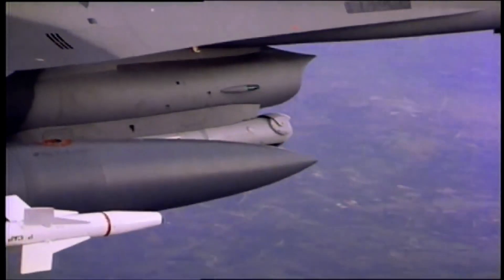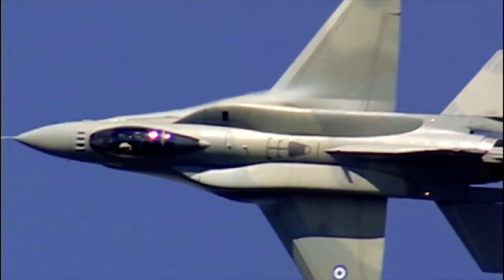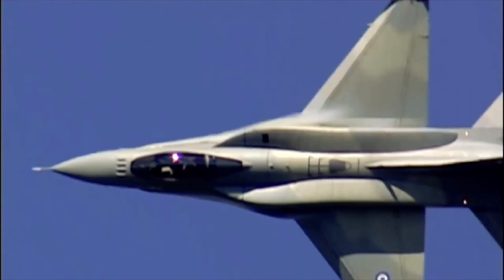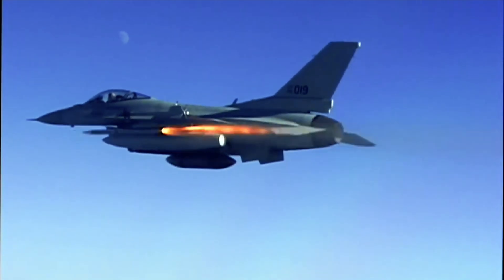One of the frustrating problems with modern combat aircraft is how long it takes to develop them. The F-35 Lightning II took 20 years, and the first ones to be delivered are already obsolete despite the order backlogs.